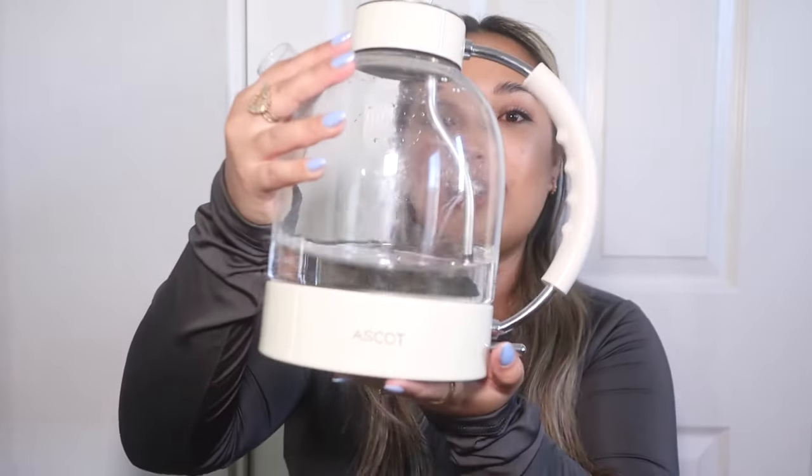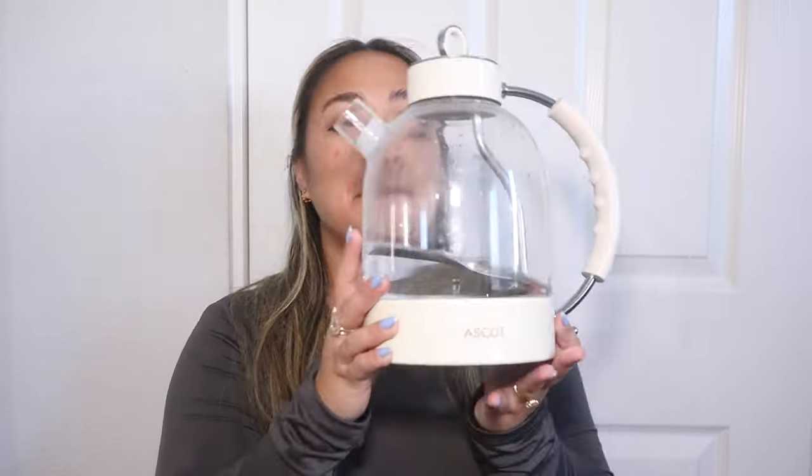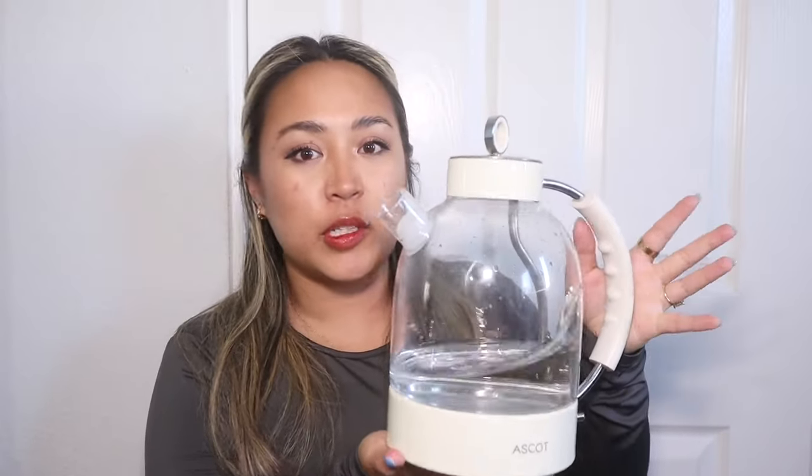Up next is my Ascot glass tea kettle — look at how aesthetic this is! I love the glass and the retro style with the off-white, it looks so good on the countertop. I've definitely turned into a tea person; I drink a mug about five times a week before bed, and now I'm gravitating towards green teas. It has an electric base so you don't have to put it on the stove. Beyond tea, I also use it daily to warm water for my dog Leo's dehydrated food — it's been one of my most-used appliances.